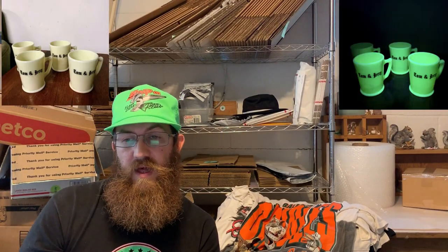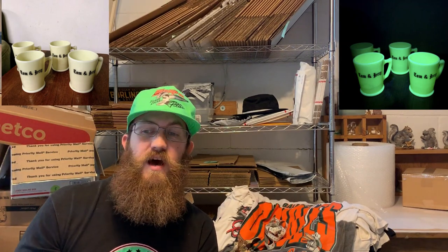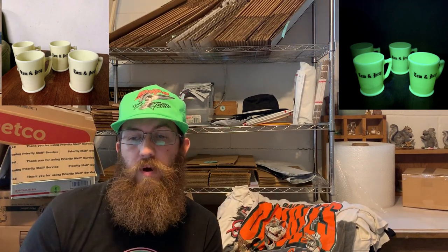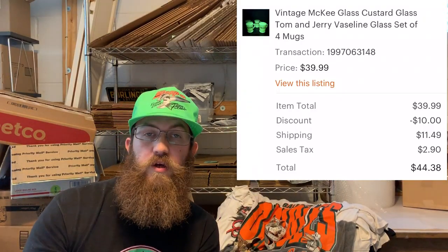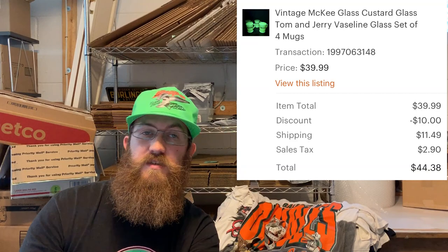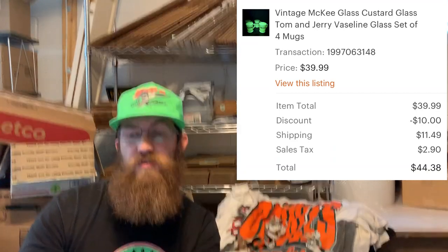More uranium glass — vintage McKee glass custard glass Tom and Jerry mugs, part of a punch bowl set. These were four extra mugs. The buyer was all in on those four Tom and Jerry Vaseline custard glass mugs for $44.38.